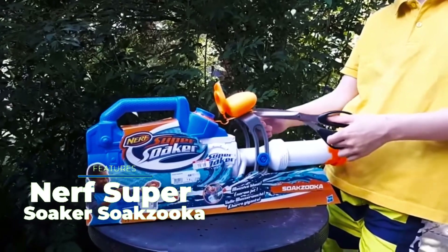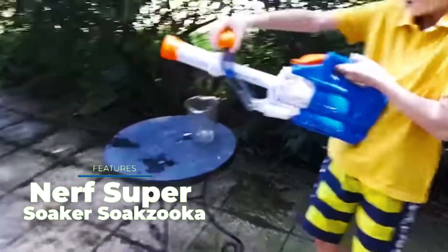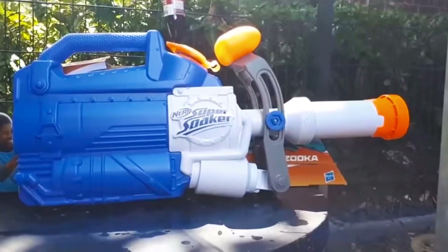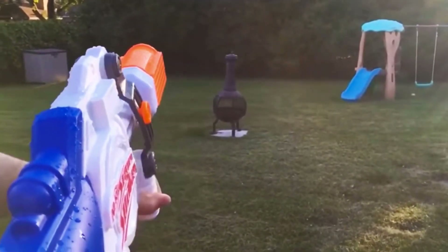Nerf Super Soaker Soaksica. A powerful water blaster capable of swamping anyone in range — that's how the manufacturer describes this toy. It holds 0.4 gallons of water and, thanks to the convenient handle, it lets you fire long jets of water. The blaster is about 10 inches long and weighs 20 ounces. There is no trigger — you have to pull the handle to fire.